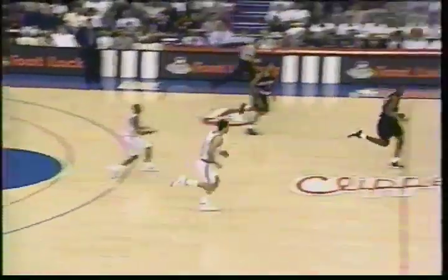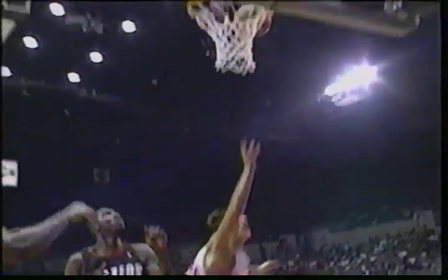At number 4, once again it's the Clippers' Brent Barry. He scores and he's fouled. Another dazzling play by Brent Barry.